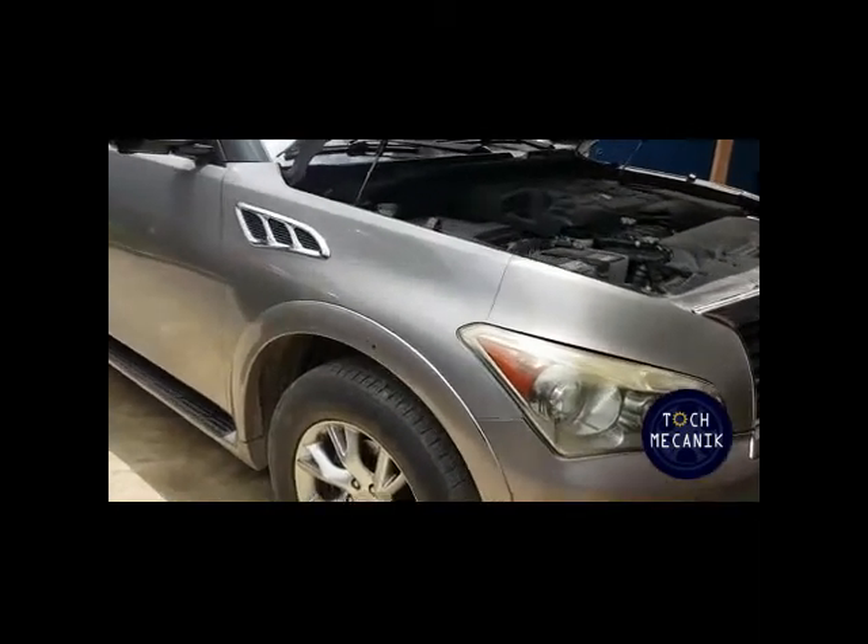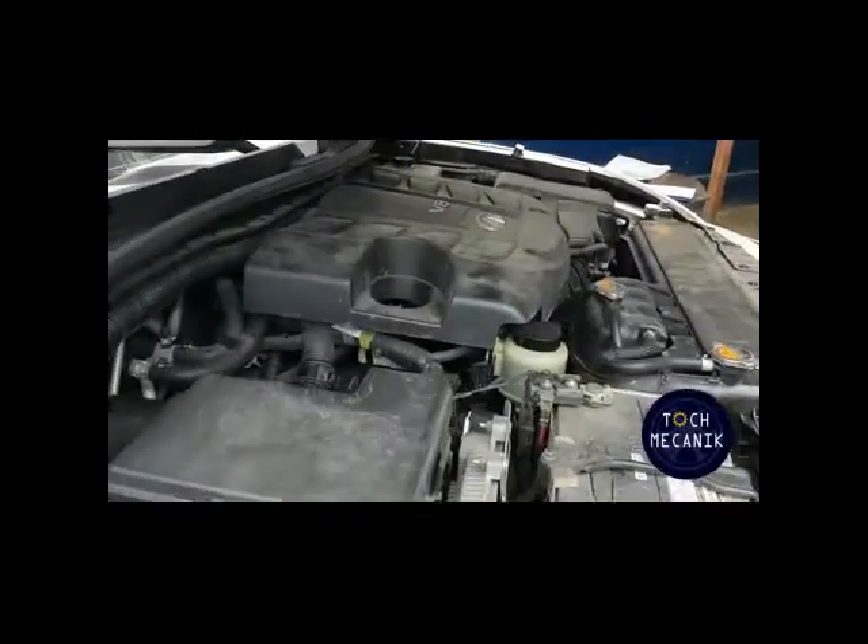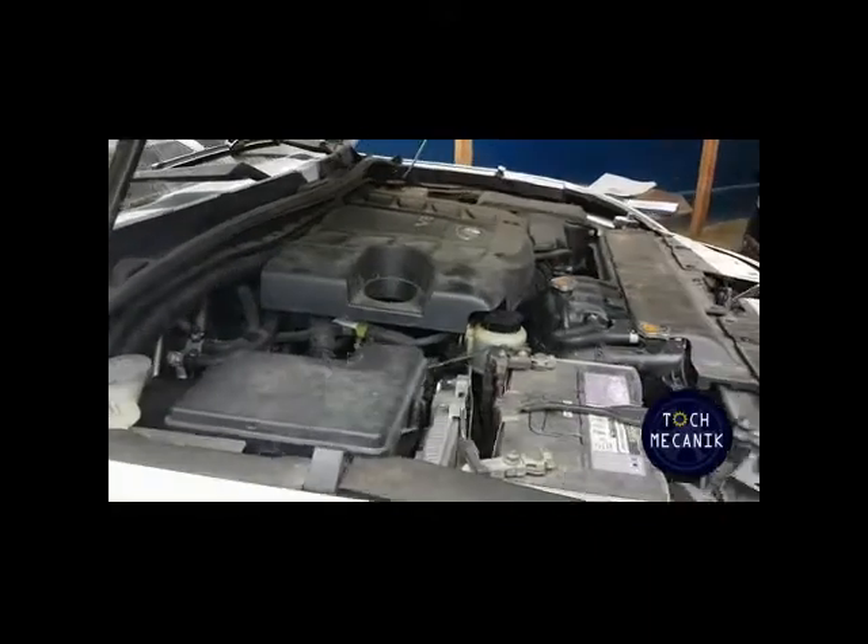Nous contrôlons également les niveaux du moteur, boîte de vitesse, direction assistée, liquide de refroidissement, lave-glace.